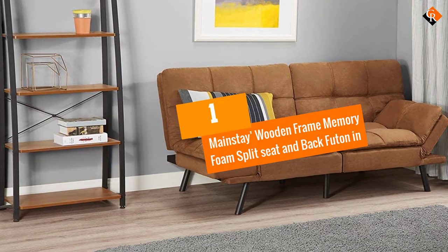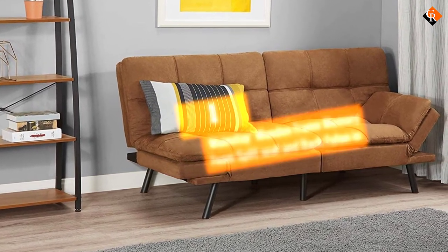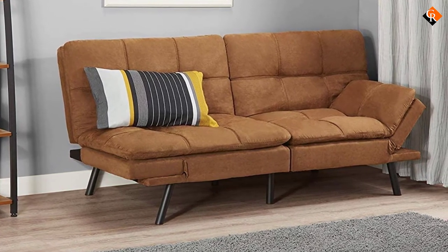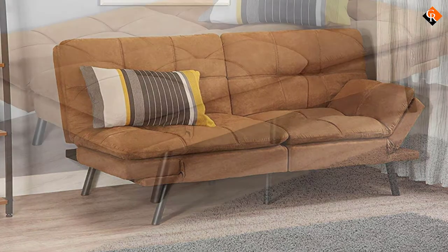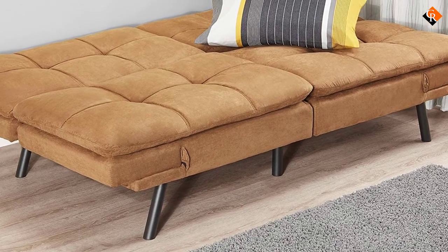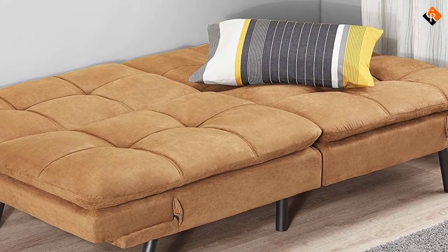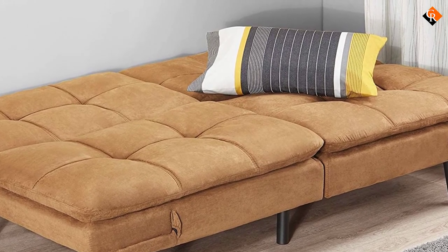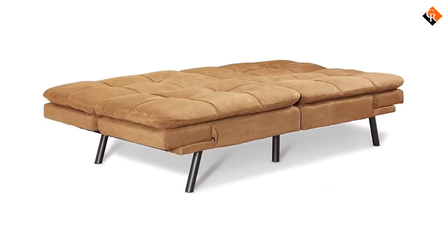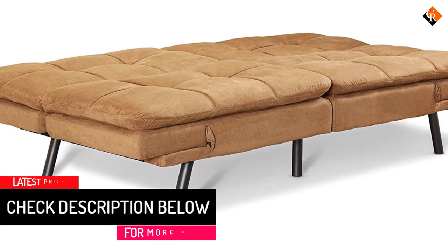And finally at number 1, we have the Mainstay Wooden Frame Memory Foam Split Seat and Back Futon. In case you are playing host but don't have enough space for your guests to relax or sleep, this futon will be a good go-to piece. It isn't very large but it's spacious enough to comfortably take several guests when sitting and one when lounging. It ships fast so you can consider it if you are expecting guests very soon, let's say in less than a week. The futon arrives in a box and the only assembly work left for you is to attach the legs, with easy-to-read instructions making the job more straightforward.